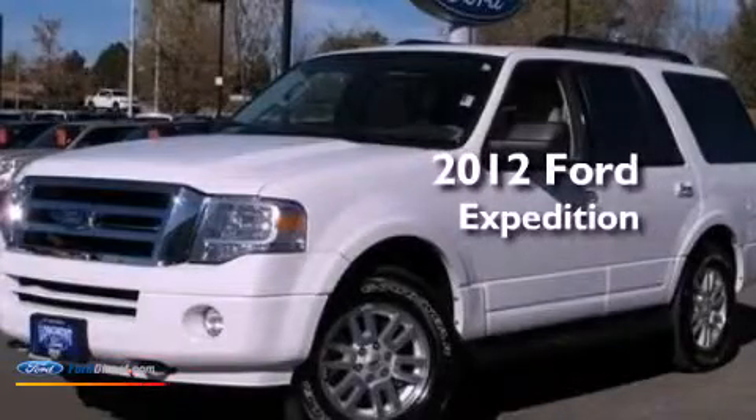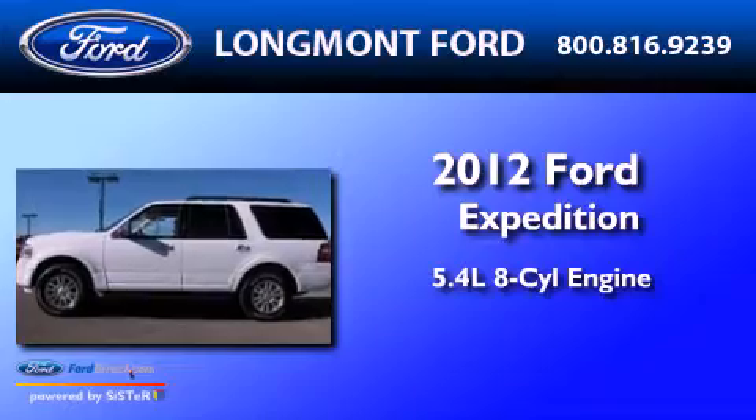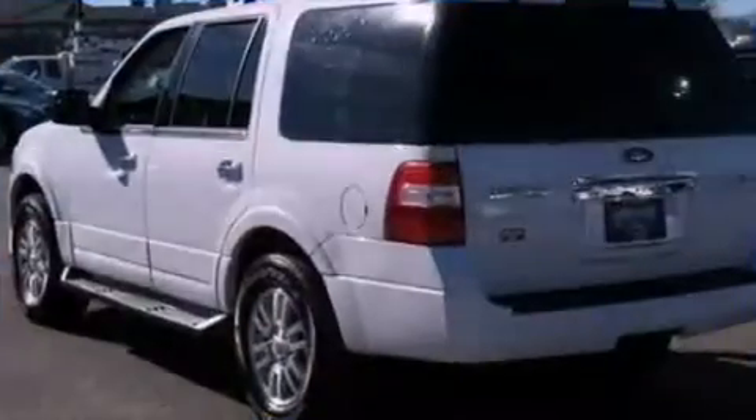This is a 2012 Ford Expedition. It has a 5.4 liter eight-cylinder engine, an automatic transmission, and four-wheel drive.